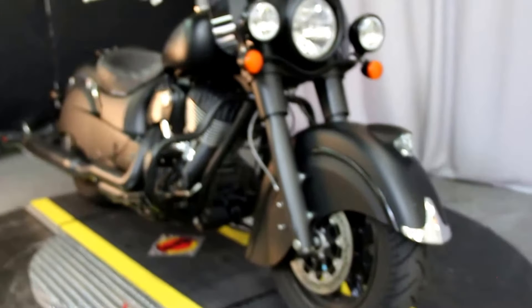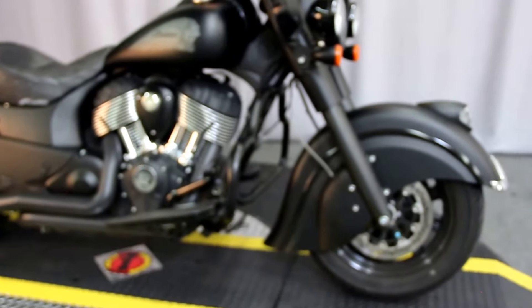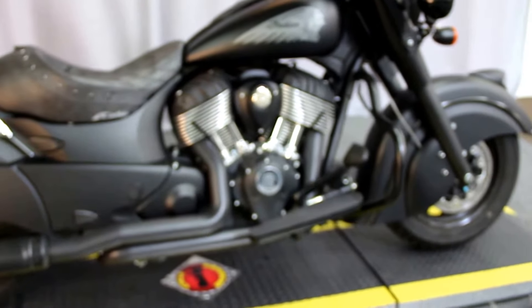Hello everyone. What we have for you here today is a 2018 Indian Chief Dark Horse — the all blacked out edition.